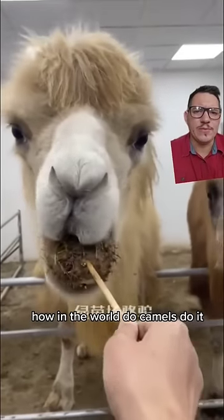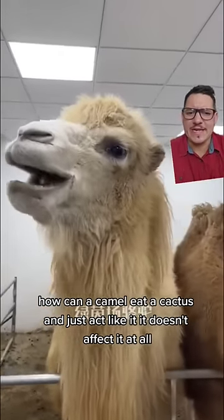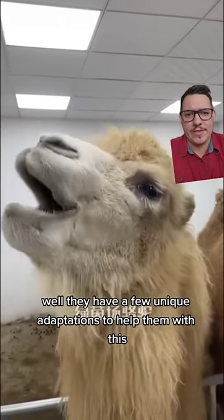How in the world do camels do it? How can a camel eat a cactus and just act like it doesn't affect it at all? Well, they have a few unique adaptations to help them with this.